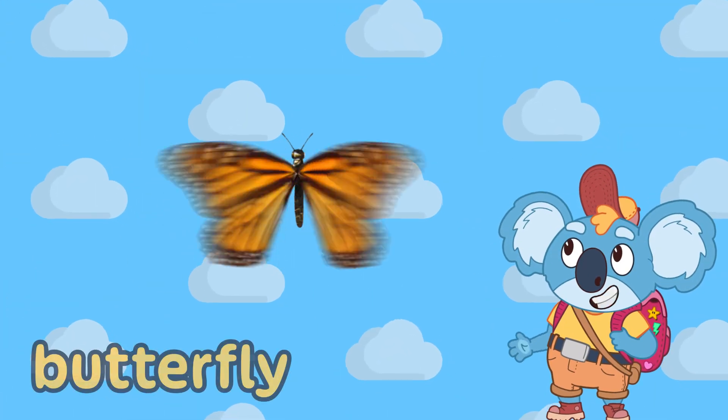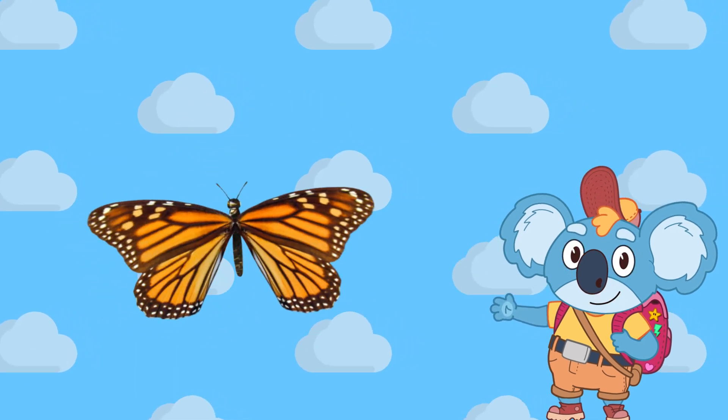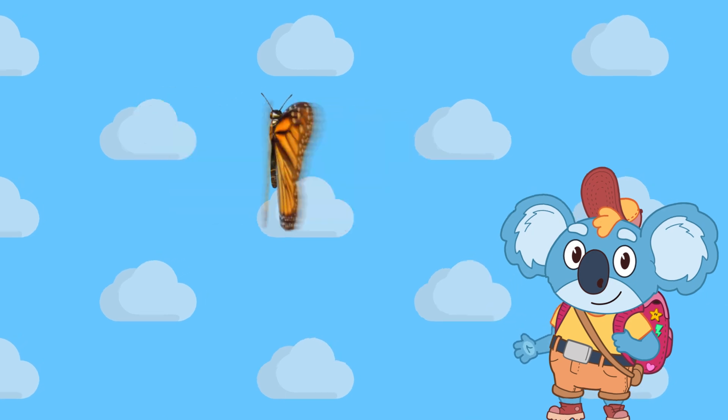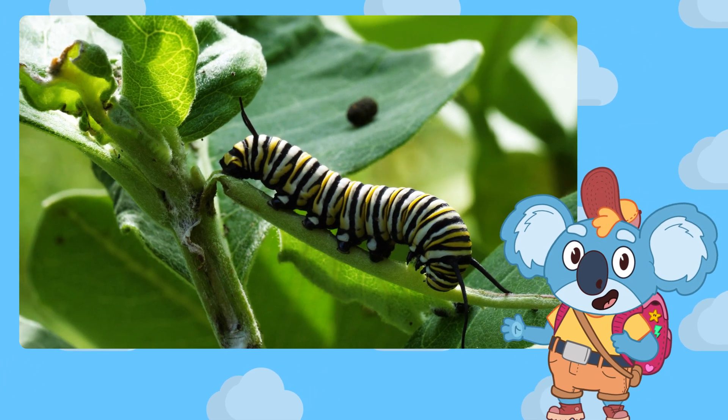Oh, a butterfly! A butterfly is a little flying insect with big, colourful wings. It starts its life as a tiny egg, then turns into a wiggly caterpillar.